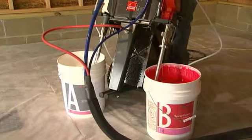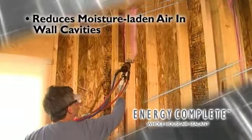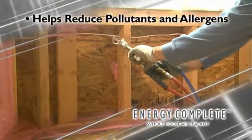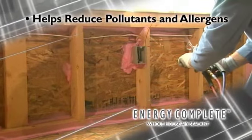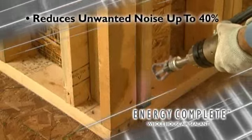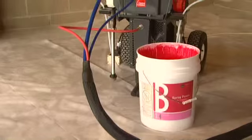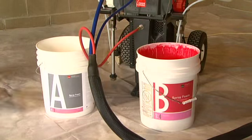The Energy Complete System is designed to provide a reduction in moisture-laden air that enters wall cavities, a decrease in drafts for consistent room-to-room temperatures, a strong seal to help reduce pollutants and allergens when used with a filtered mechanical air exchanger, a first line of defense against pests, a reduction in unwanted noise by up to forty percent, and a dramatic reduction in heating and cooling bills. The Energy Complete Whole Home Insulation and Air Sealing System is the finest solution on the market.